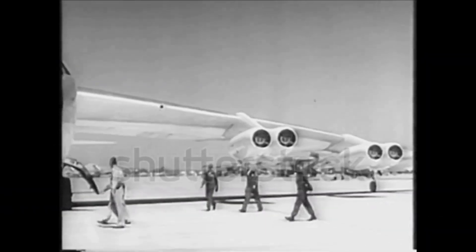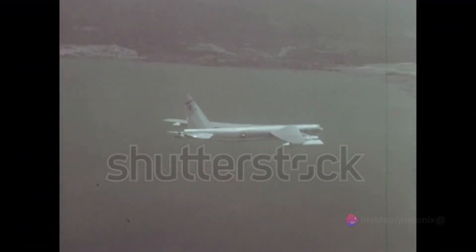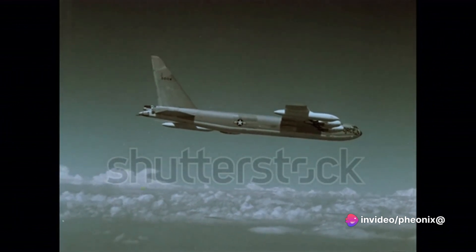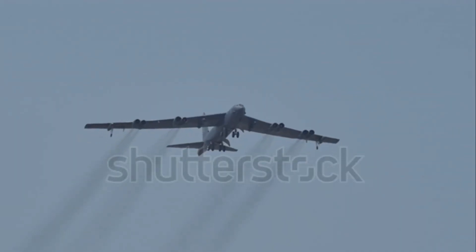But it wasn't just its size or nuclear capabilities that made the B-52 a formidable force. This aircraft was packed with cutting-edge technology of the time. Its advanced radar system, electronic countermeasures, and high-speed, high-altitude performance made it a lethal and highly effective tool in the arsenal of the United States.